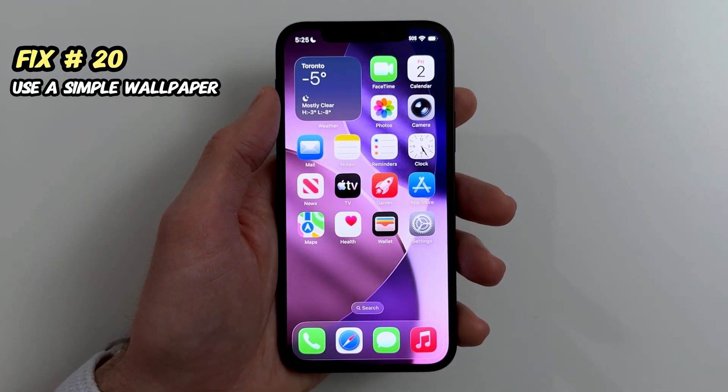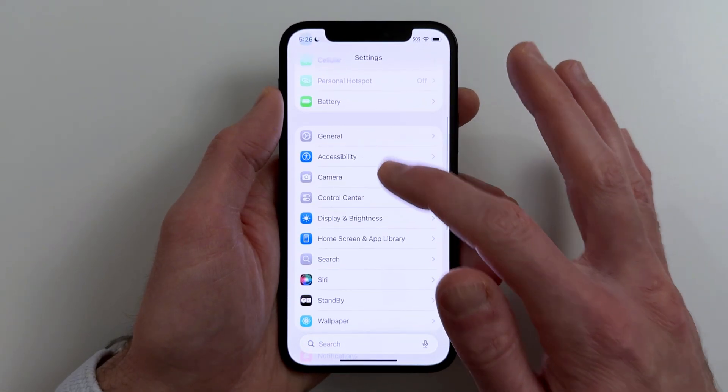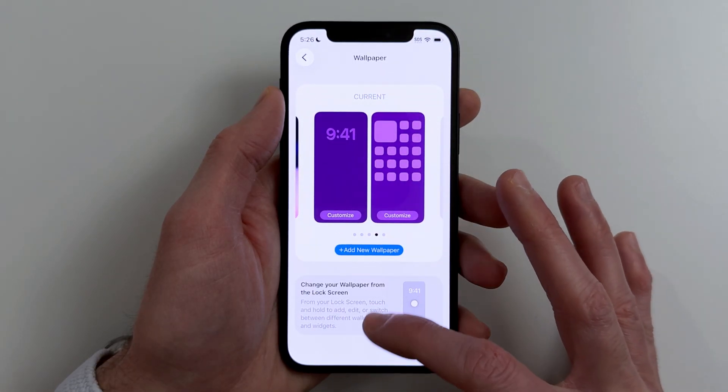Fix twenty. Heavy wallpapers and effects can make iOS feel less smooth. Go to Settings, Wallpaper, and use a clean still wallpaper. Avoid motion and depth effects if you have them on.